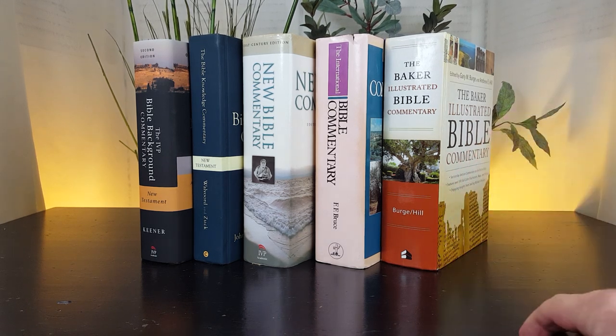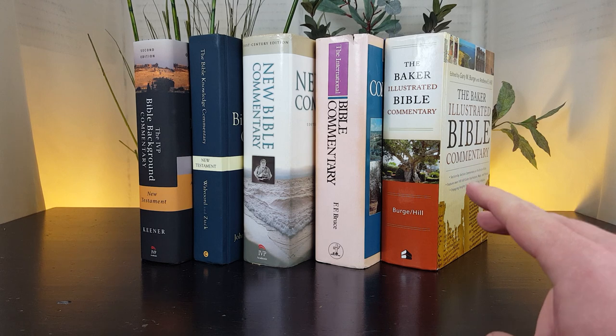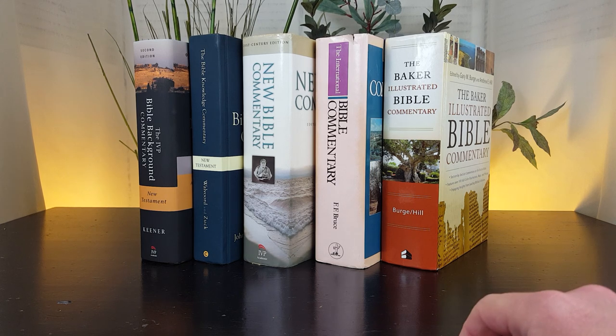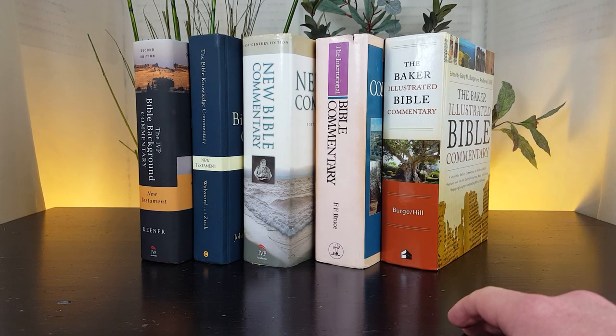In the description box below the screen, I'm going to put links to Amazon for each of these books. I'm also going to put a link to my page on my website where I list the top 25 whole Bible commentaries. I like to try and organize books based on aggregate academic reviews and share a few of those reviews with you. My process in this video is to start at number five and work my way down to number one.